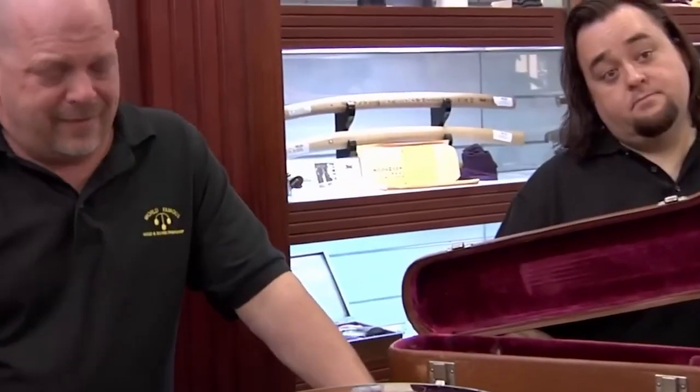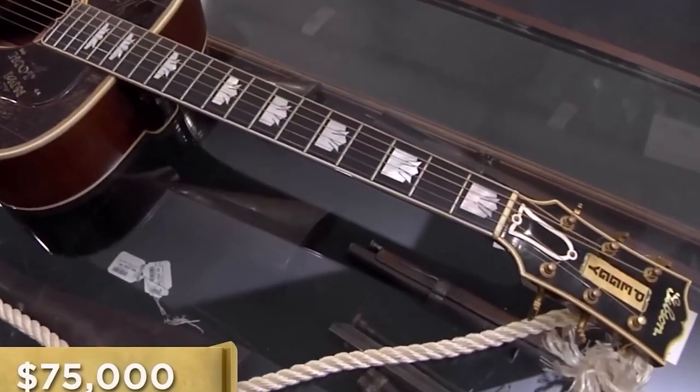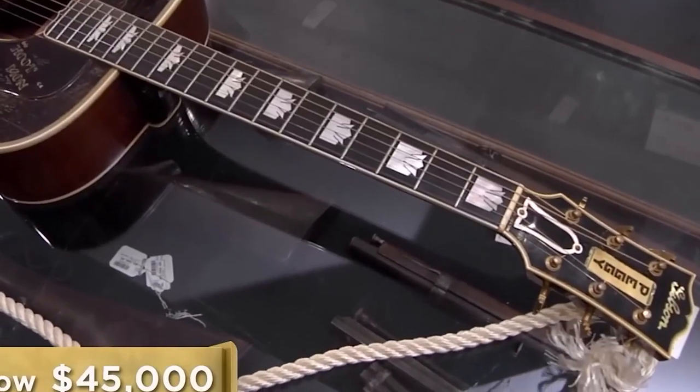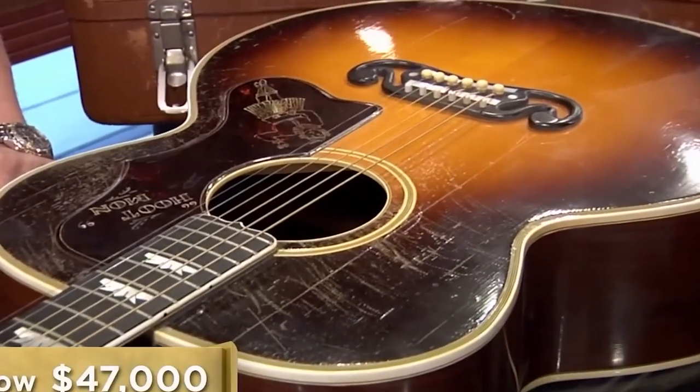The negotiations begin over the Gibson guitar. I'm looking for a value of $75,000. A pre-war Gibson is a rare find — this is a real 1938 Gibson Super Jumbo. I'll give you $45,000 for the guitar. $75,000 is really where I still want to stay on it. $45,000. $65,000 would probably move me on it. I'll go $47,000. I think I'll haul it around a little bit longer. If you change your mind, I'm here.